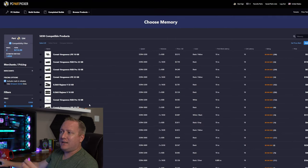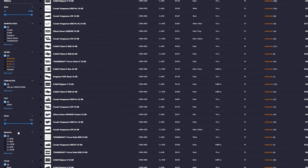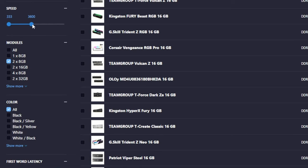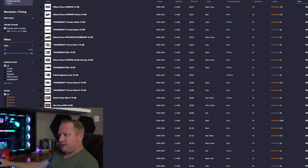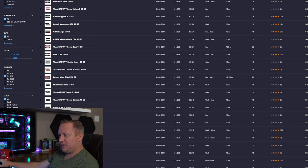For memory, Intel isn't as extremely dependent on memory speed as Ryzen, but I want to target 3200–3600 MHz. We want 16 GB as usual — two 8GB sticks. Filtering by that speed range and sorting by lowest price first, there are a lot of options. I'm thinking about getting some RGB RAM since we're going for aesthetics on this build.